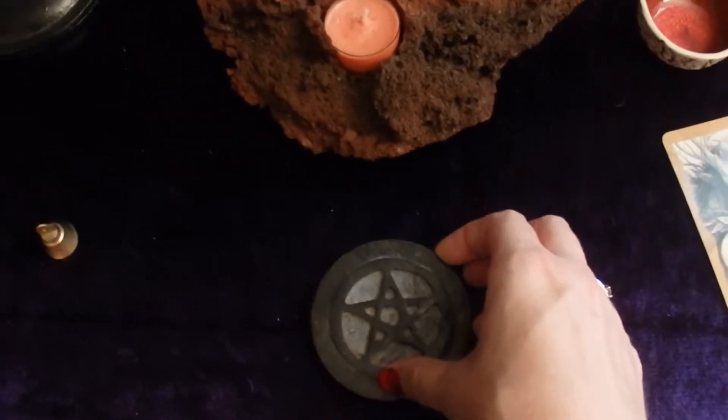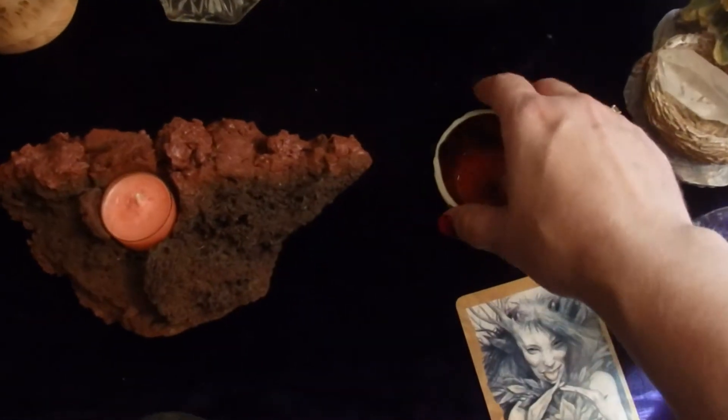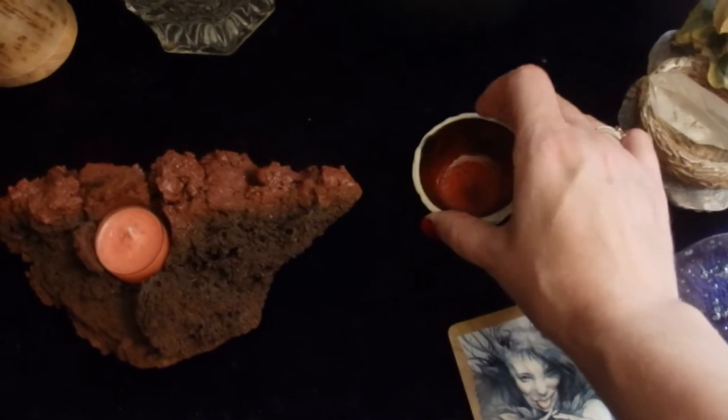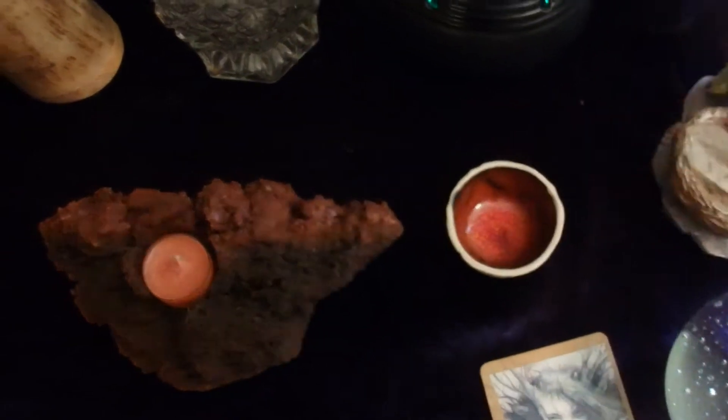I've got a little pinnacle here and a bowl I love. I use this as my saltwater bowl. I got this in Iceland last year. I love that beautiful red glaze on the inside of the bowl.